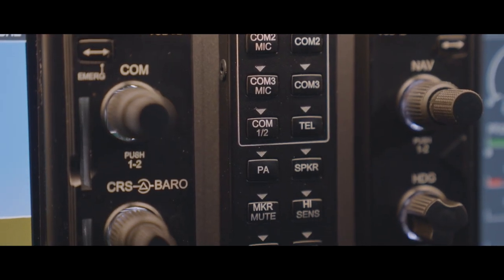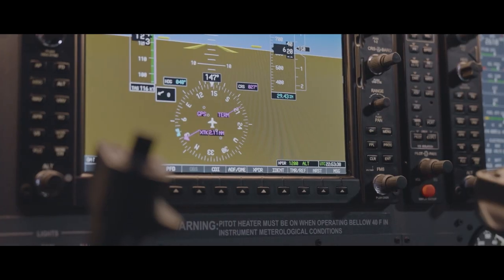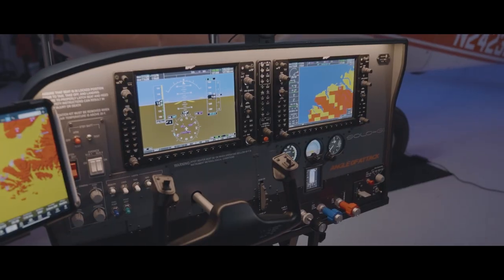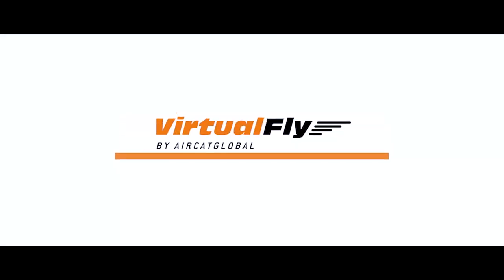Welcome to VirtualFly. We create high-end flight controls, premium flight panels, and affordable certified flight simulators — from the user at home, the enthusiast, up to the most professional flight schools, and anyone in between. Check out our complete portfolio, from the yoke up to turnkey personalized solutions, here on the website, and contact us for any further information.